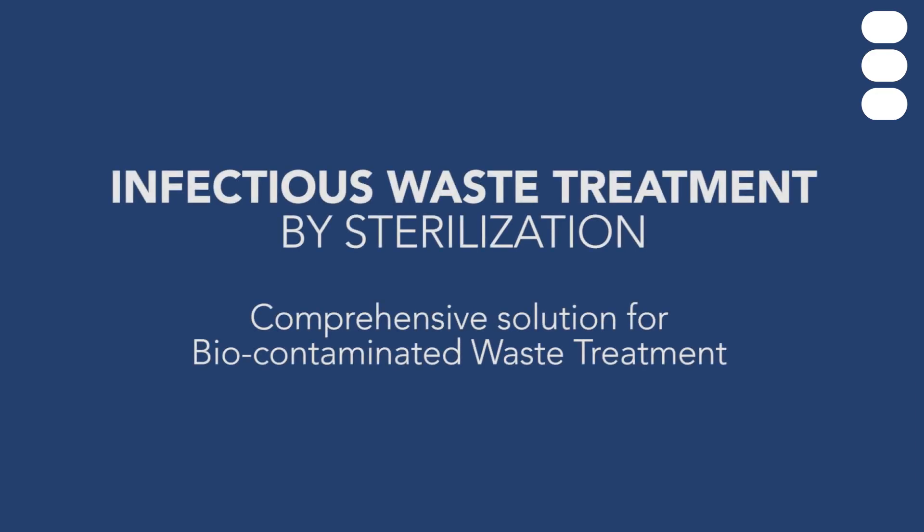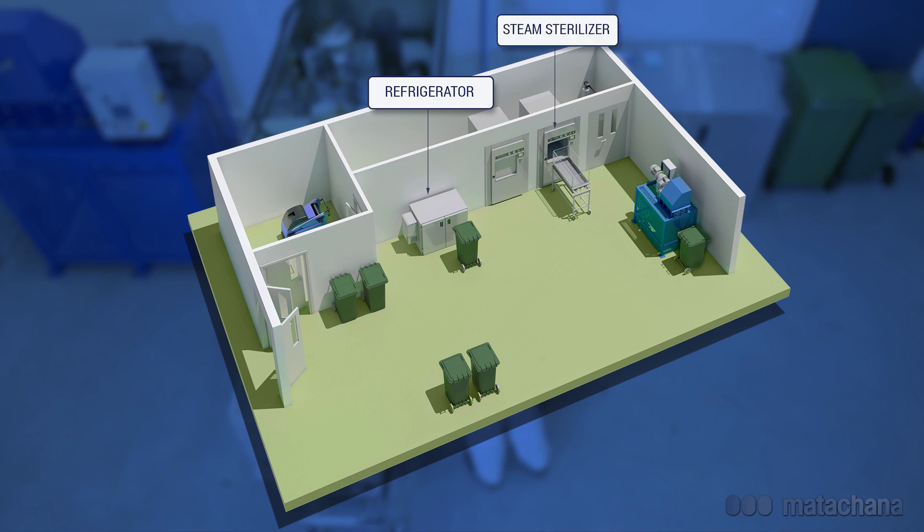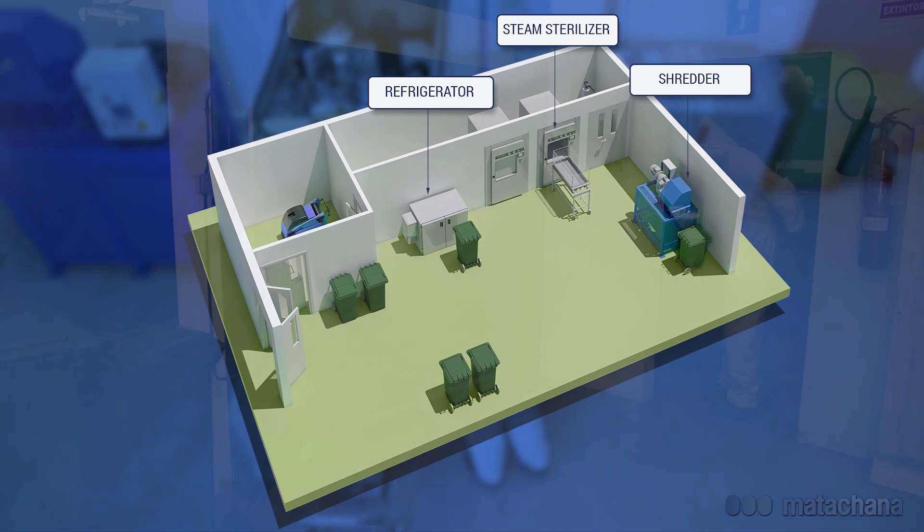Infectious waste treatment: biosterilisation. Comprehensive solution for biocontaminated waste treatment. In order to provide a solution to the waste management problem at hospitals, the company Matachana has developed a solution which consists of a refrigerator to prevent waste from fermentation, a steam steriliser to convert the biocontaminated waste into urban waste, and a shredder to reduce the final volume, making the waste unrecognisable.